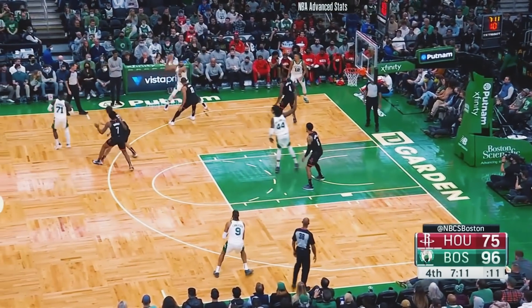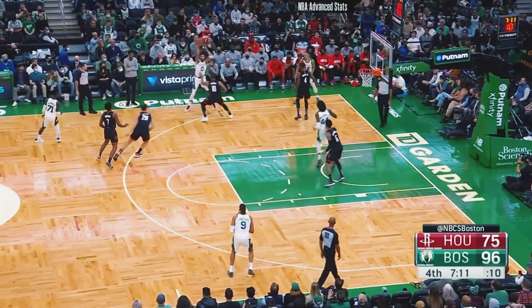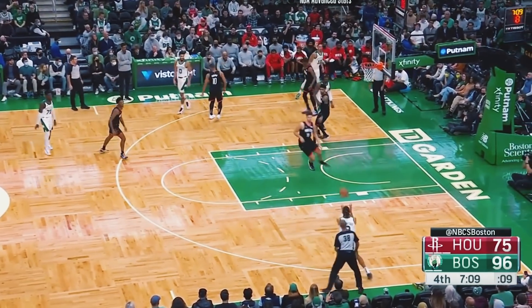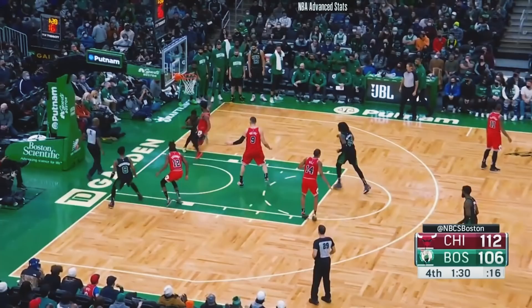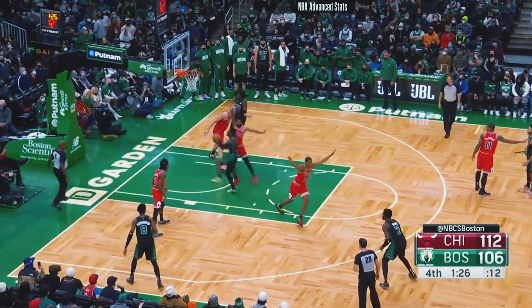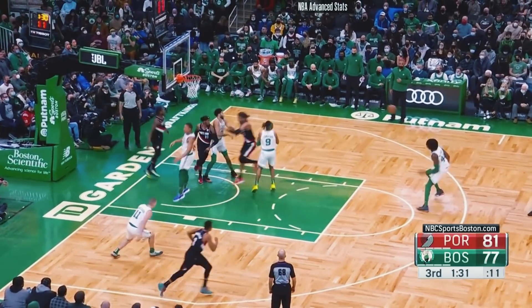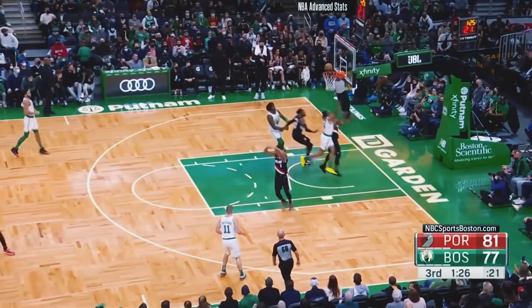He passes out of the paint very well. As he rolls and gets the ball into the paint, Kenyon Martin Jr. leaves Langford on the perimeter to provide help, which leaves Langford wide open. Williams recognizes that and spins around to sling the ball to Langford for a wide open three. This playmaking is a great example of why you shouldn't let stats tell the whole story — yeah, he's not averaging a ton of assists, but the stuff we've seen shows just how talented of a passer he actually is.